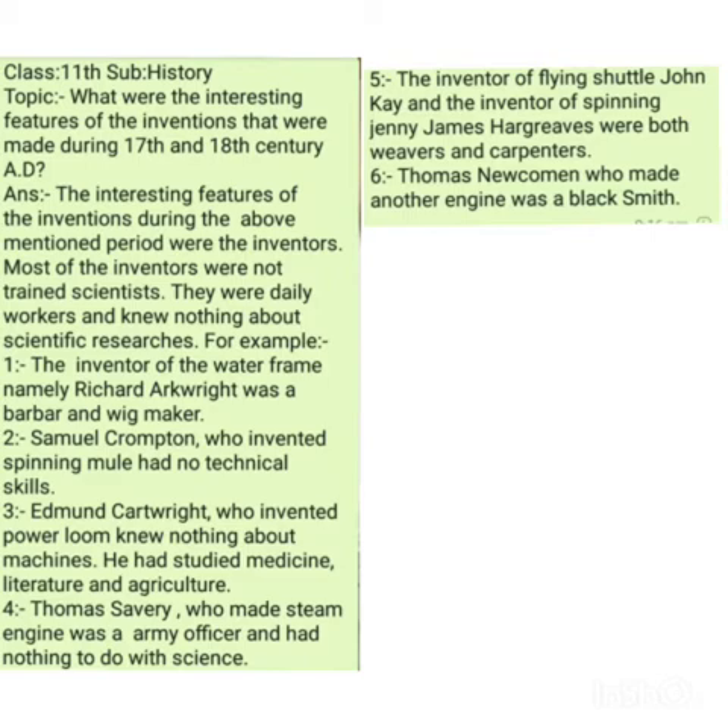Number three: the power loom. The power loom was a machine powered and run by water, steam, or electricity rather than by bare human hands. It was used to weave threads in the process of making various textiles. This power loom was invented by Edmund Cartwright, who knew least about machines. He had studied medicine, literature, and agriculture — nothing to do with machines at all. Despite this, he invented the power loom, an important machine used in weaving.